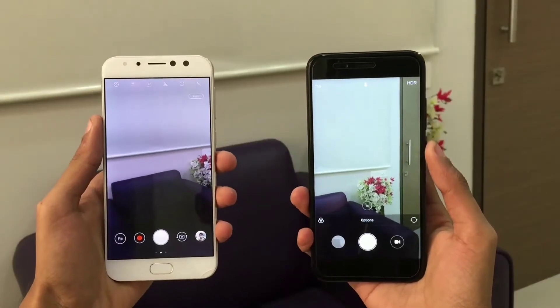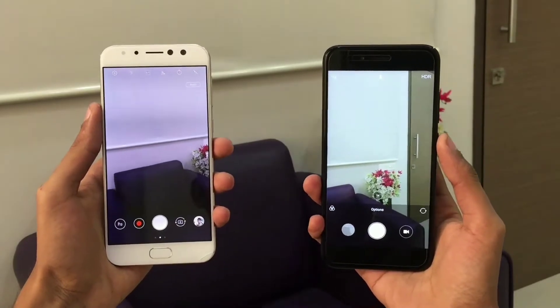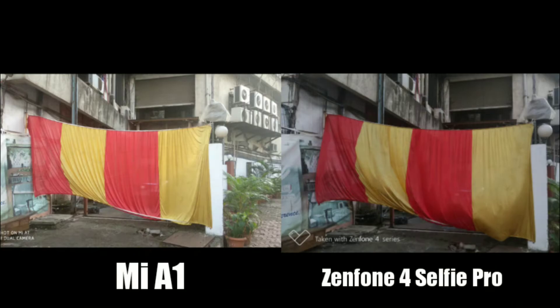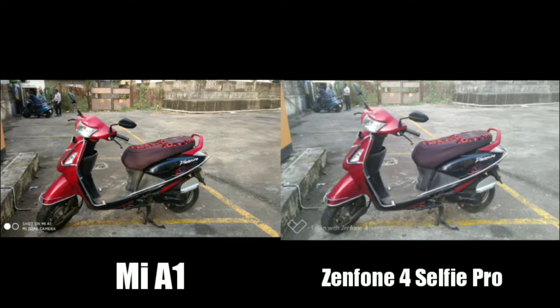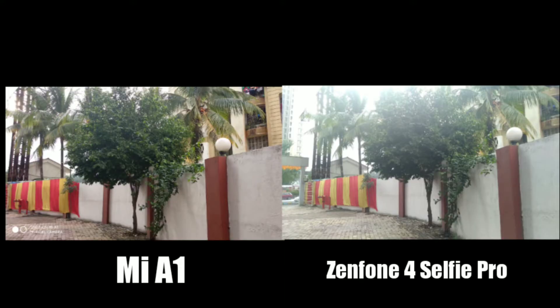Now let's take a look at some of the sample photos and videos I have taken with these smartphones. As you can see, both cameras do a good job in outdoor situations. But if you look closer, images from the Zenfone look a bit pale to my liking. Also in this picture, the A1's photo is a bit sharper compared to the Zenfone, and the A1 handles exposure more accurately compared to the Zenfone in my opinion.